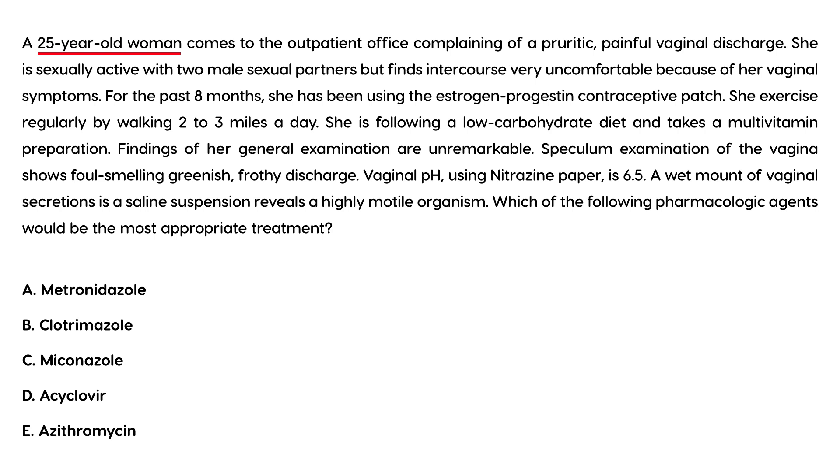Clinical vignette one: A 25-year-old woman presents with pruritic, painful vaginal discharge. She is sexually active with two male partners and finds intercourse uncomfortable. She uses an estrogen-progestin contraceptive patch. Specular exam shows a foul-smelling, greenish, frothy discharge. Vaginal pH is 6.5. A saline wet mount reveals a highly motile organism. Which pharmacologic agent is most appropriate?